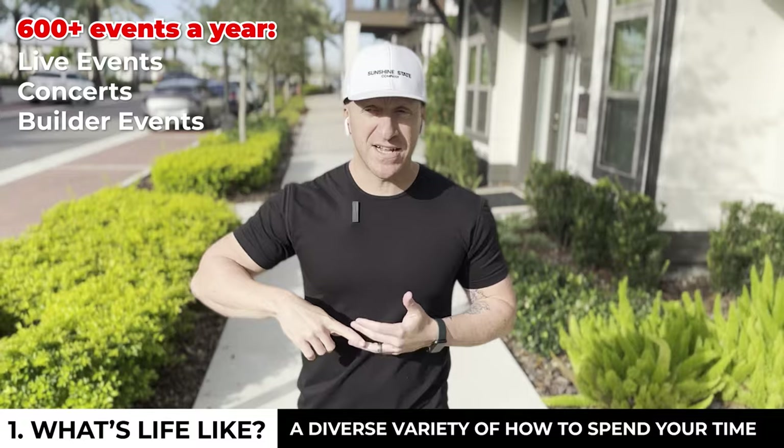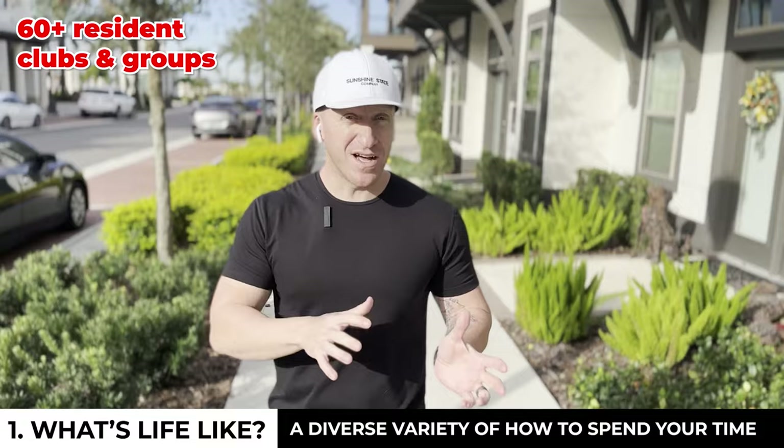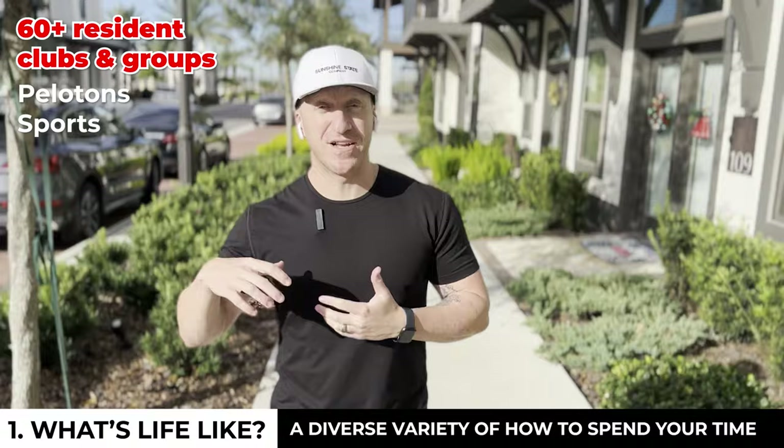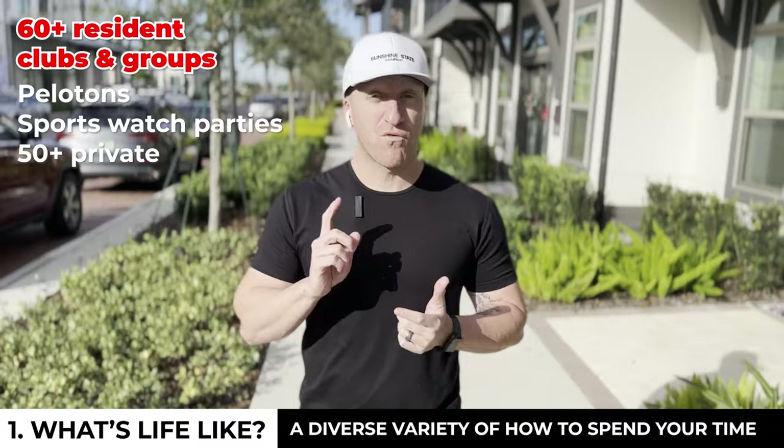You also have 60 plus private clubs and membership organizations available to you. This is where you get more narrow with really like-minded people. They have Peloton, Pelican Watching Club, sports watch parties. And the really cool thing: there are over 50 private charity-related organizations supported by these memberships.